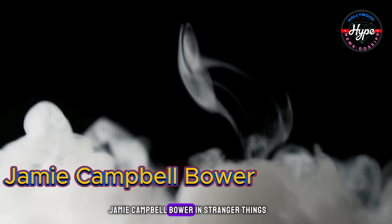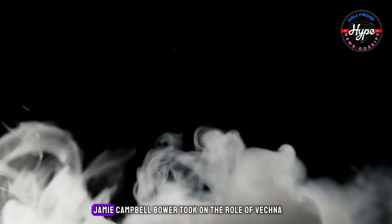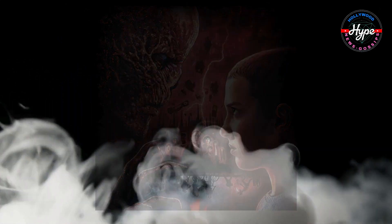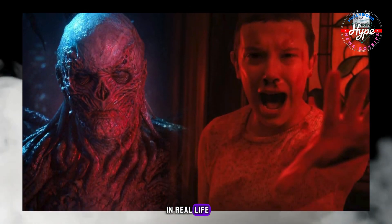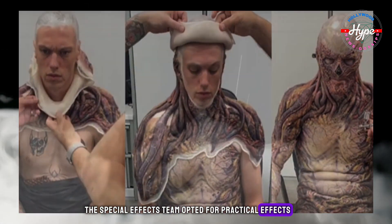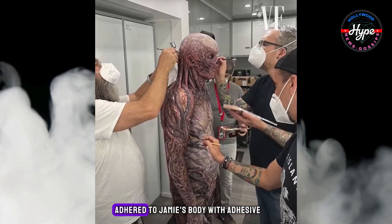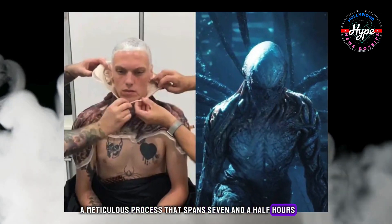Jamie Campbell Bower in Stranger Things. In the recent season of Stranger Things, Jamie Campbell Bower took on the role of Vecna, one of Hawkins' most formidable foes. Despite having a distinct appearance and voice in real life, Bower underwent a dramatic transformation. The special effects team opted for practical effects, using 25 pieces of latex and silicone rubber adhered to Jamie's body with adhesive — a meticulous process that spanned seven and a half hours.